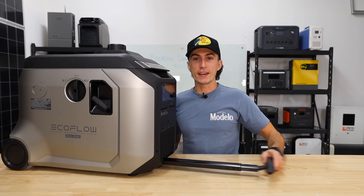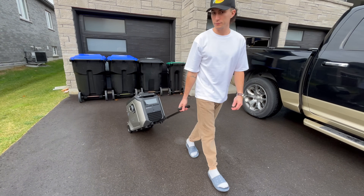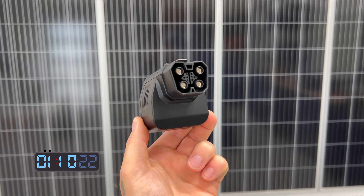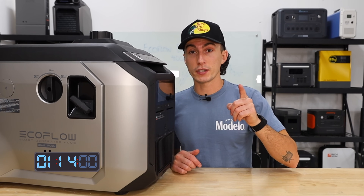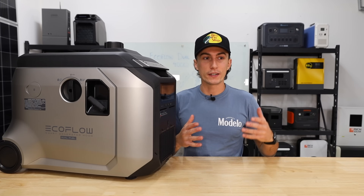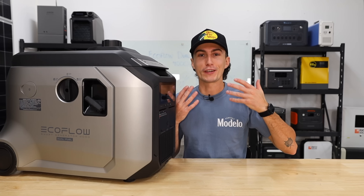This unit finally has a nice suitcase handle and wheels in the back, so it's actually easy to move around. In the box it comes with most things you need to get started, including the EcoFlow adapter so you can plug this into basically any EcoFlow product on the market — except the Delta Pro Ultra, they lied about that. You can get all of this for $1,799, though we do have some coupon codes in the description.